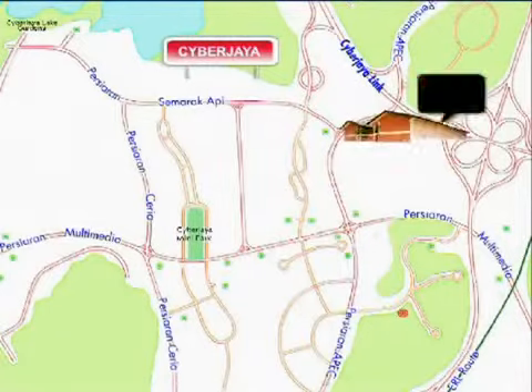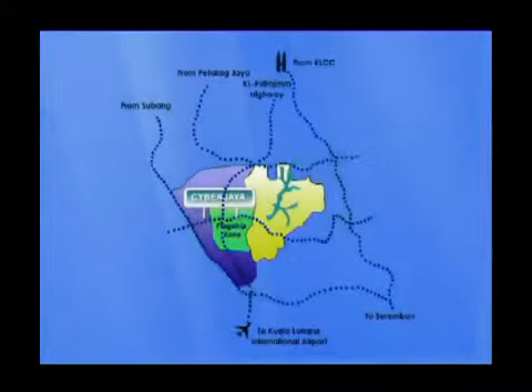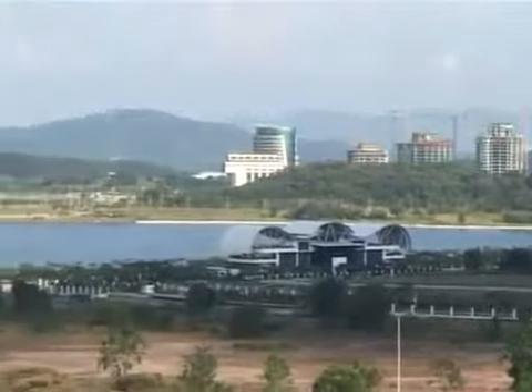As the Malaysia ICT hub grew over the years, so did NTT MSC with the launch of its second data center in January 2009. Cyberjaya 2 is situated within the Multimedia Supercorridor and supported by world-class physical and information infrastructure.